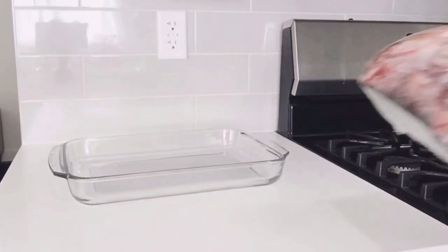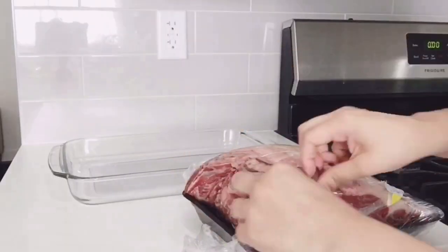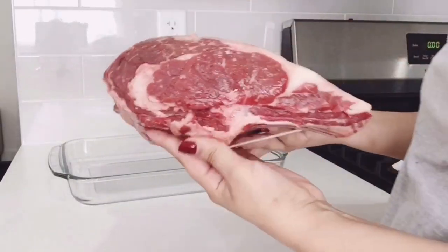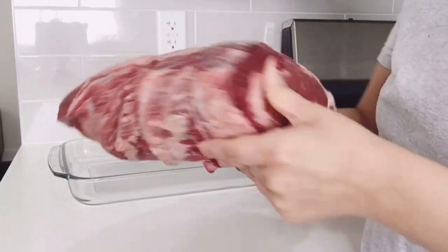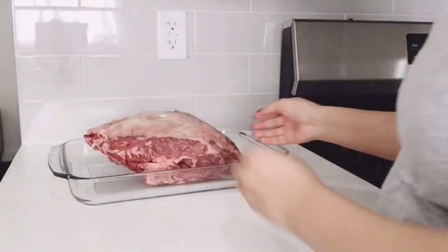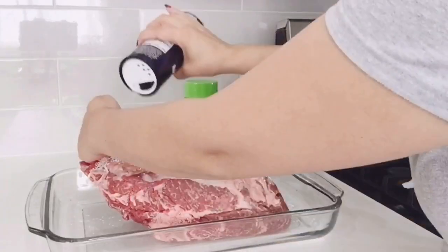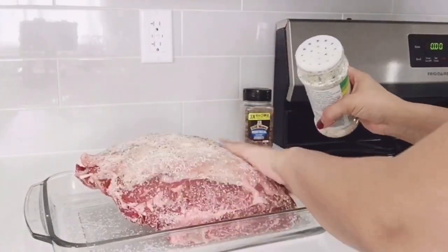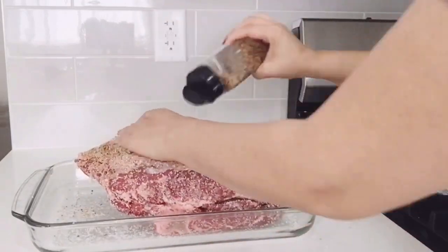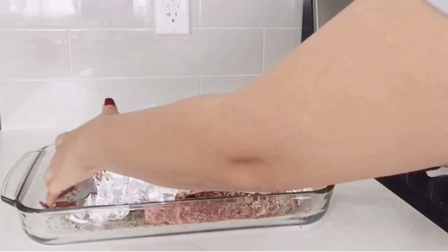Now for dinner I'm going to be making prime rib. This is a special cut of meat that I only make on special occasions because it's a little bit pricey. I recommend you buy a boneless roast but have your butcher tie the bone back on. I'm only going to use three simple seasonings: kosher salt, garlic salt, and Montreal seasoning. First, make sure you pat dry the roast.